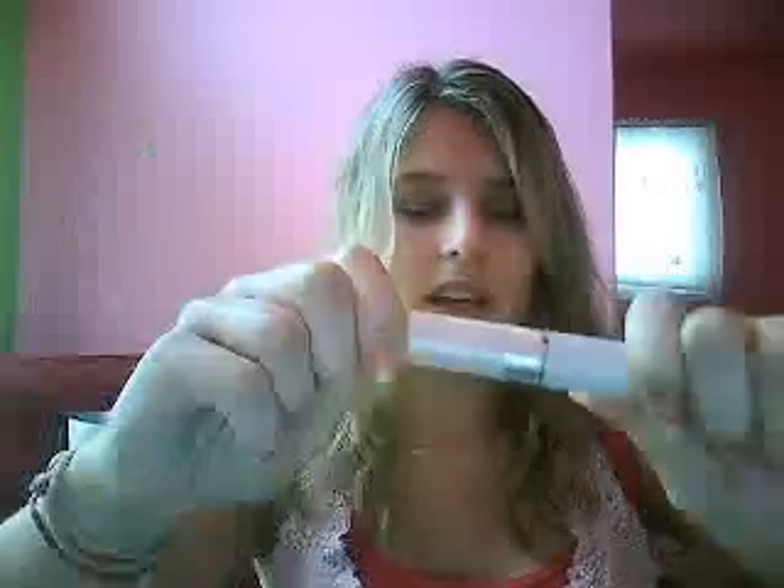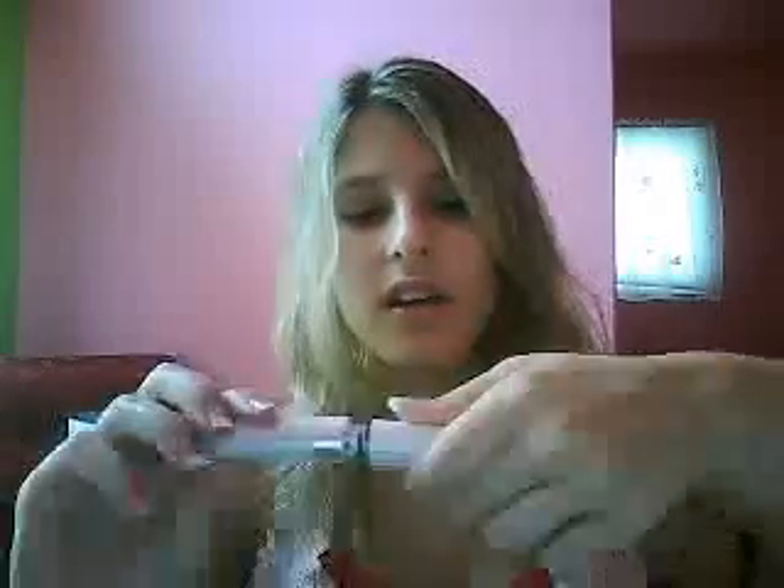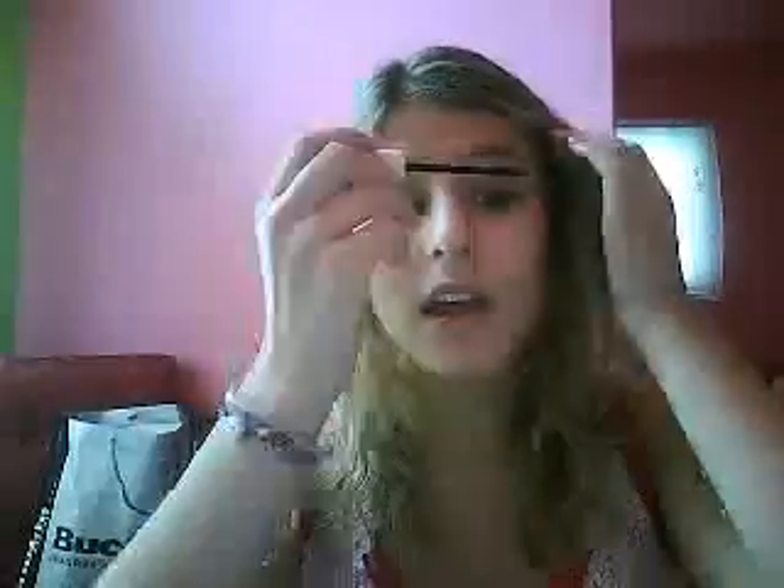I love my CoverGirl Exact Eyelight Mascara in the hazel color. It's one of those plastic-bristle brushes as opposed to the regular bristle kind. It really does separate my lashes and makes them look fuller and longer, and it really does bring out your eyes. It has a little bit of shimmer to it — I really like that.